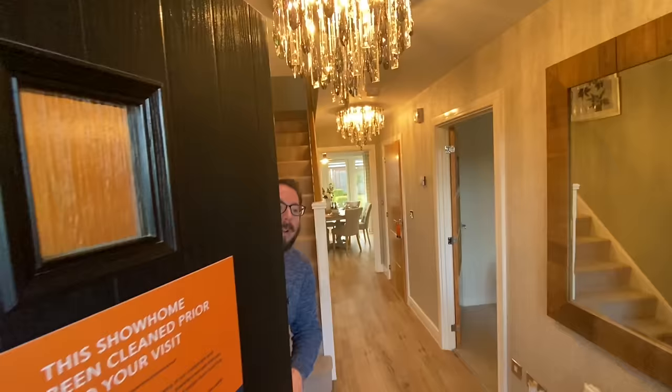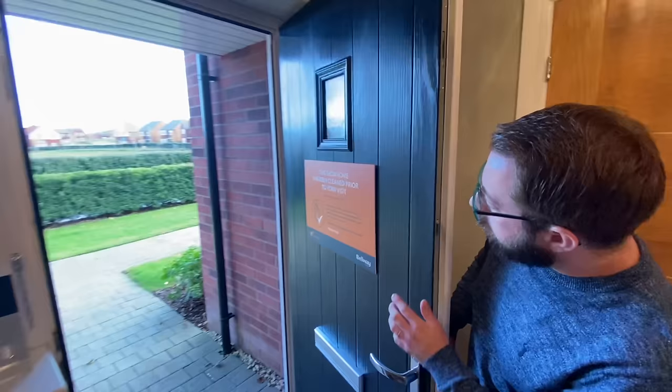Come on in! We are in the Acacia at the Spinney development in Shrewsbury, and it's by Bellway Homes. We are in quite a big house. We're going in blind — no floor plans — we really like to explore the properties. We are now in the hallway of the Acacia with a nice two-toned door: blue on the outside, white on the internal.